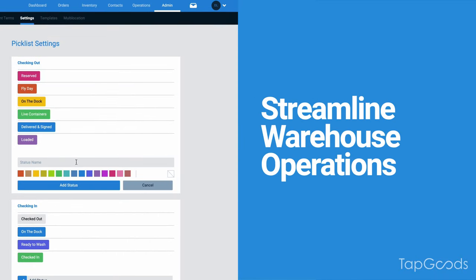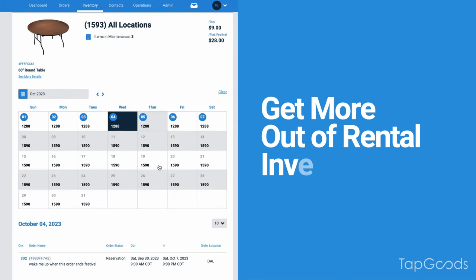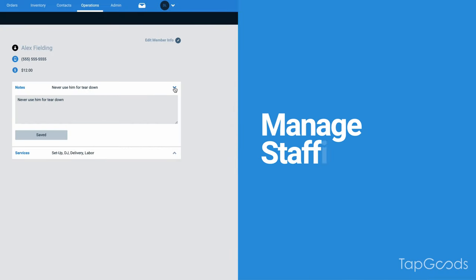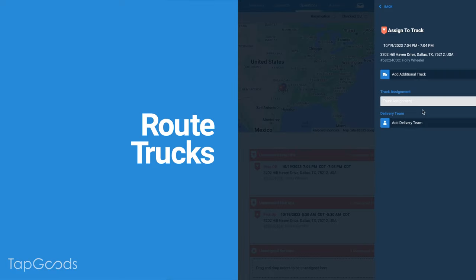Tap Goods Pro helps streamline warehouse operations, collect payments faster, get more out of rental inventory, keep everyone in the loop, manage staffing, route trucks, and do so much more.